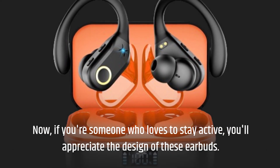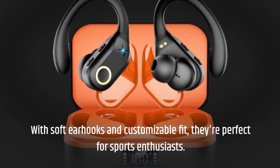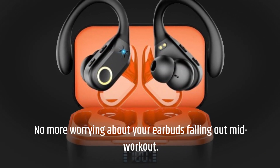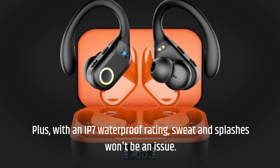If you're someone who loves to stay active, you'll appreciate the design of these earbuds. With soft ear hooks and a customizable fit, they're perfect for sports enthusiasts — no more worrying about your earbuds falling out mid-workout. Plus, with an IP7 waterproof rating, sweat and splashes won't be an issue.